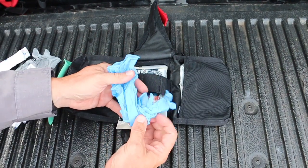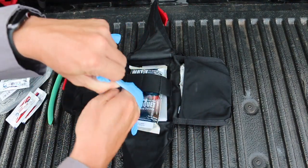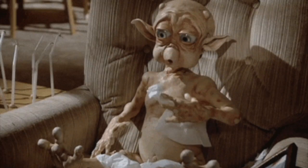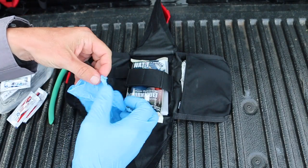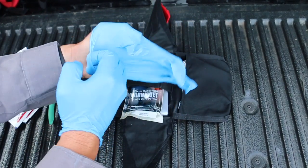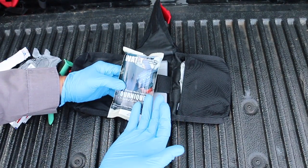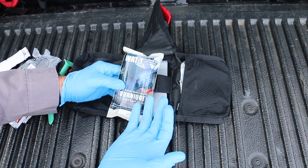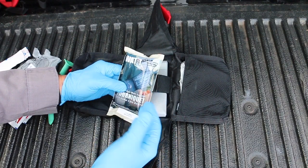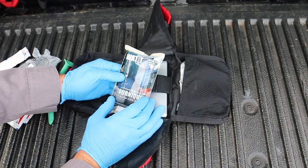We don't know what we're dealing with, so a good pair of gloves is important — they may be slimy, and we don't know what kind of out-of-this-world bacteria or diseases they have, so gloves are essential. For a tourniquet I went with the SWAT-T, because aliens have little bitty arms and little bitty legs from every picture I've seen. You don't really need a CAT or a SOF-T for that — the SWAT-T tourniquet is perfect for those limbs.